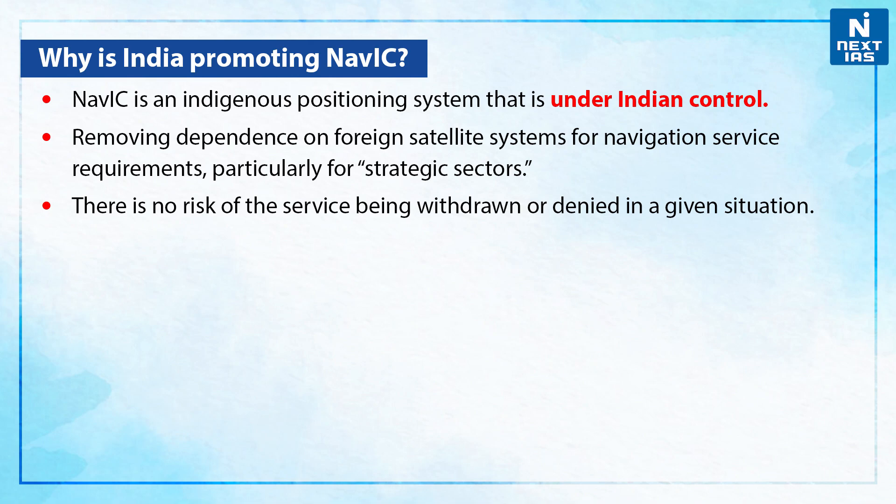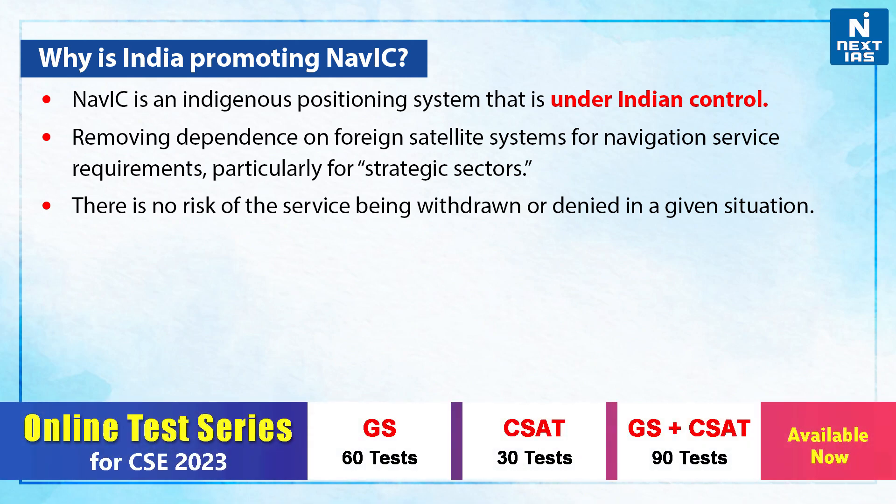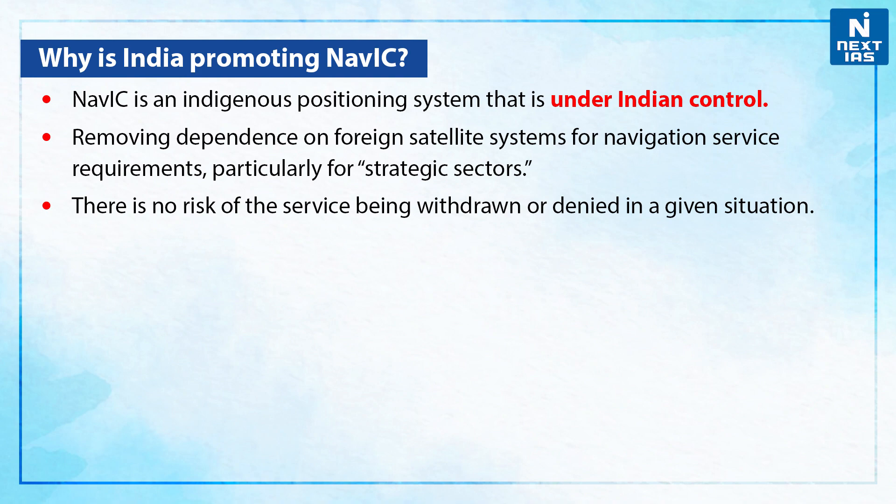Why is India promoting NAVIC? NAVIC is an indigenous positioning system that is under Indian control, removing dependence on foreign satellite systems for navigation service requirements, particularly for strategic sectors. There is no risk of service being withdrawn or denied in a given situation.